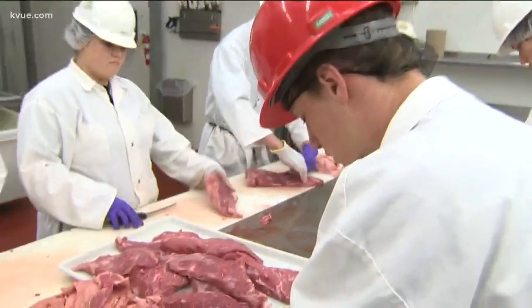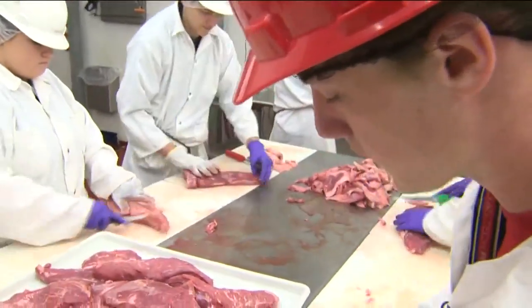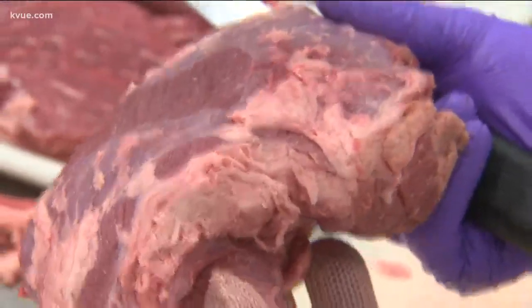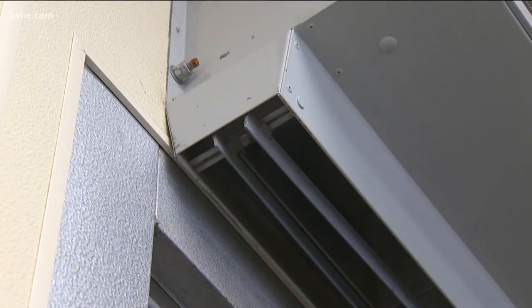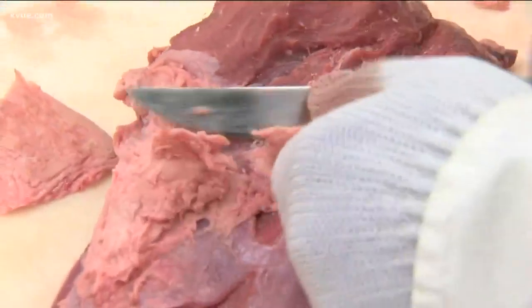Right now we are trimming the tri-tip. Fellow Florence senior Peyton Wood is bound for Texas Tech, where he'll study meat science. In a normal classroom, you come down, you sit, and you learn that way. When I go into the meat lab, it's very hands-on. You go in there, you work with what you're doing, and while you're working, you're learning.